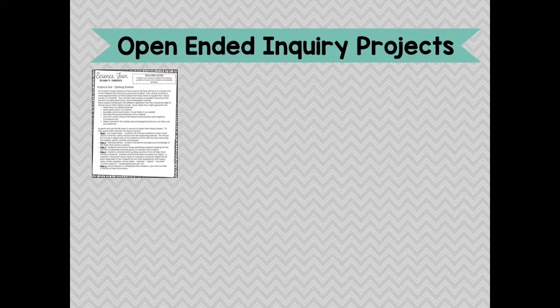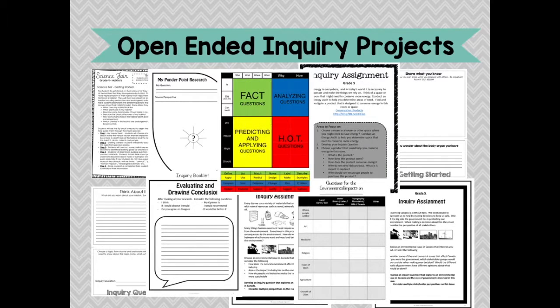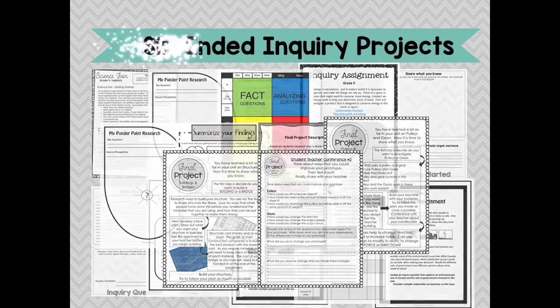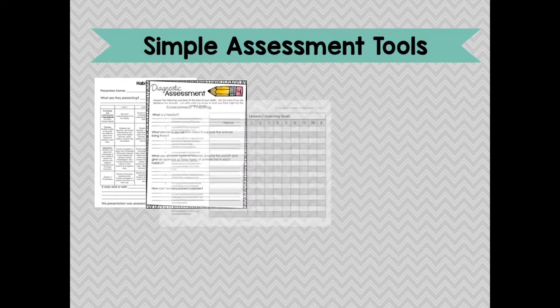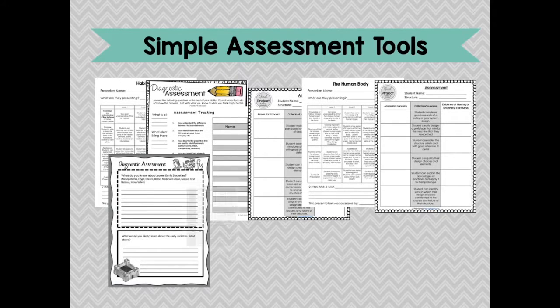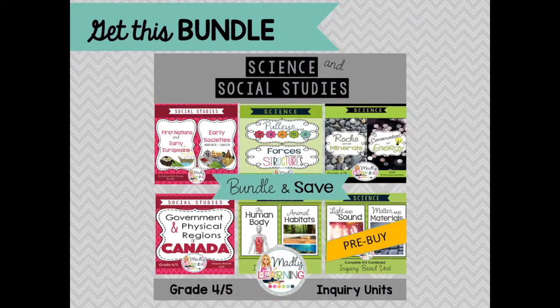Finally, your students can apply what they have learned through the final inquiry projects. These are more than your traditional poster presentation — these products are student-centered, follow the students' own interests, and allow them to explore their ideas in an open-ended way, while also being easy to assess for the teacher.